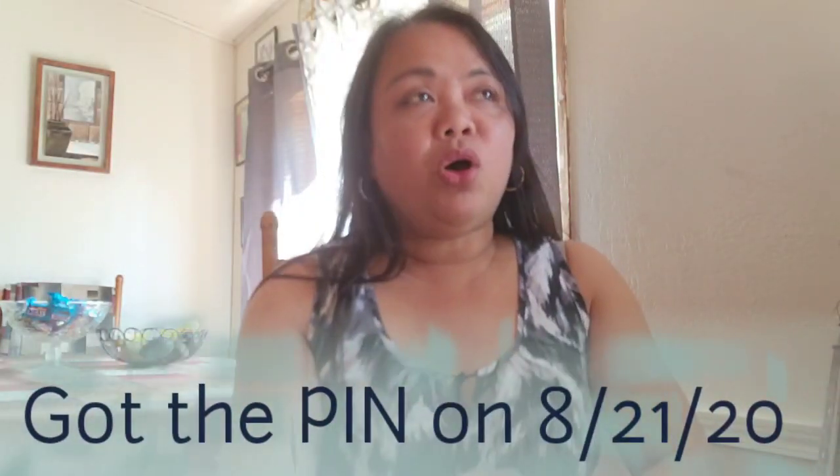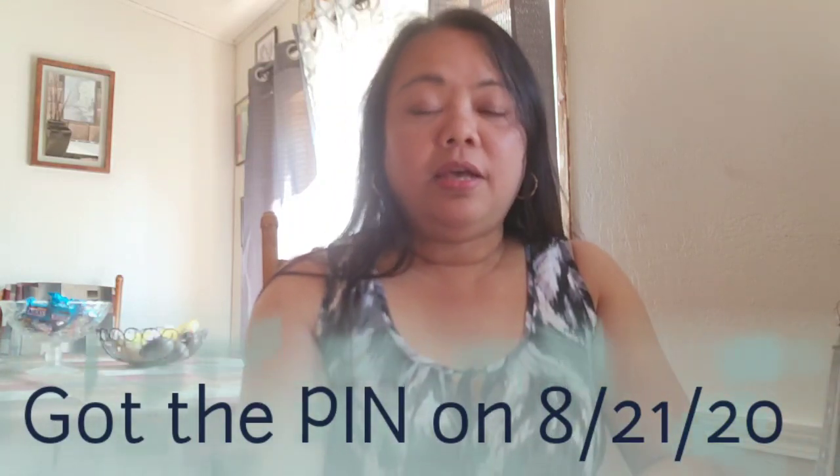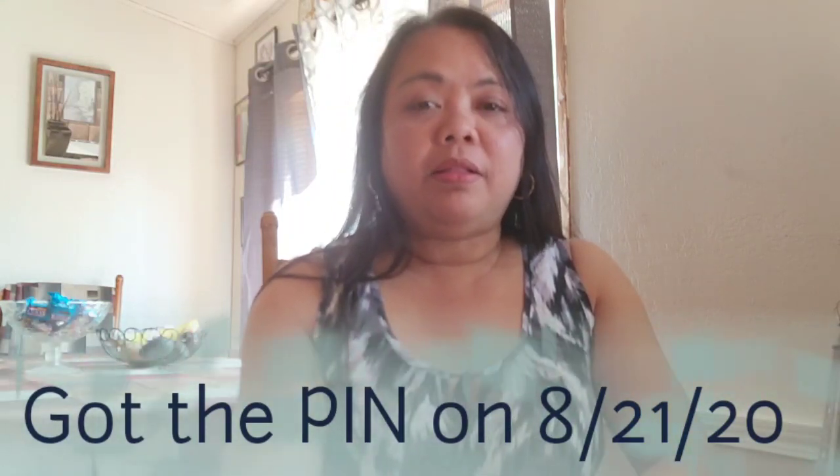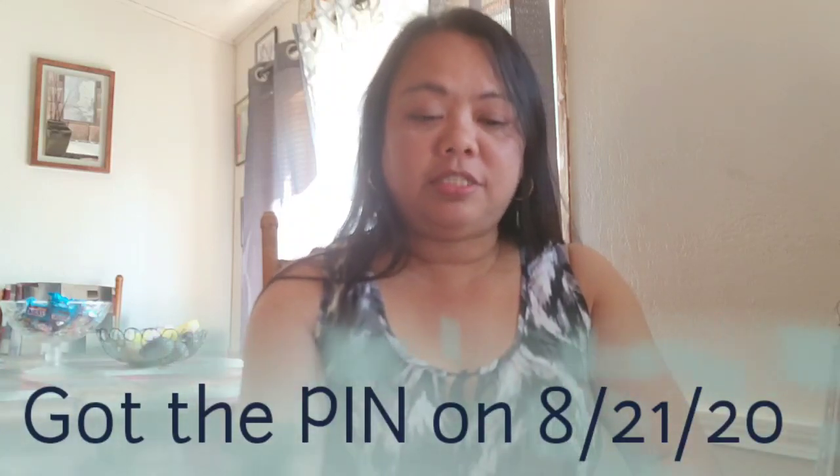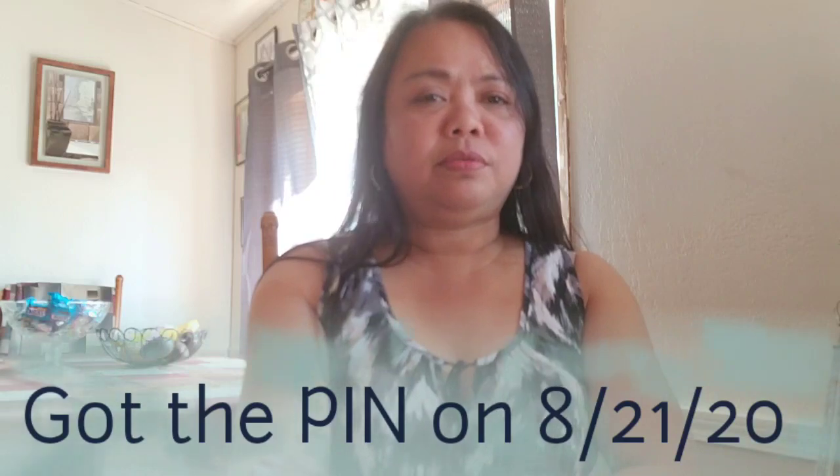AdSense sent me the mail on the 15th of August, and I received it on the 21st of August, so it only took about five to six days.